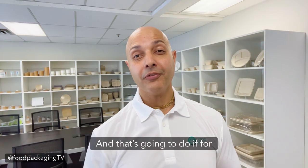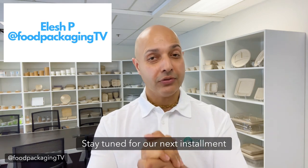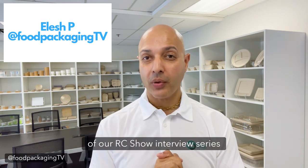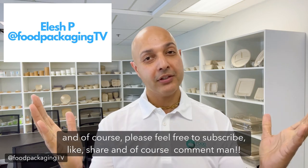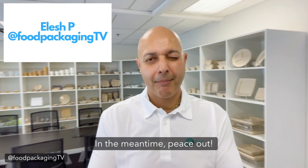And that's going to do it for this week's episode of Food Packaging TV. My name is Elesh P — thank you for joining me. Stay tuned for our next installment of our RC Show Interview Series. Please feel free to subscribe, like, share, and of course comment — I'd love to hear from you. In the meantime, peace out.